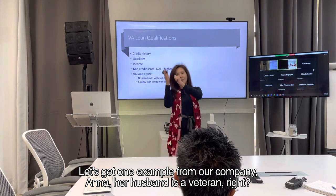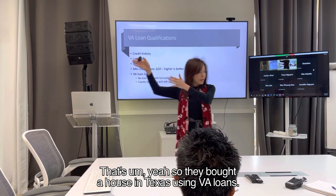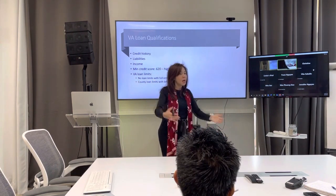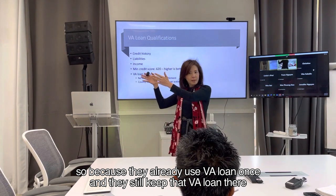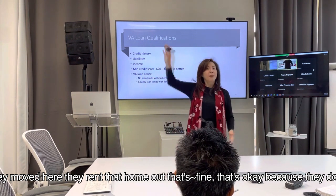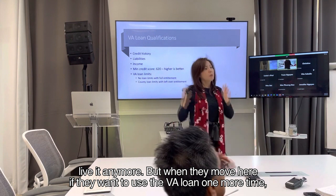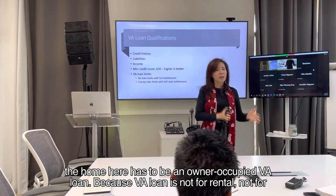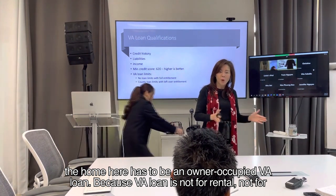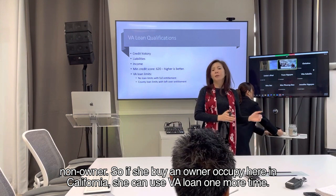Let's take a real example from our company. Anna's husband is a veteran. They bought a house in Texas using a VA loan, but they moved to California and need to buy another house here. They still have that VA loan in Texas and rent that home out — that's fine. But when they want to use VA loan one more time here, the home in California has to be owner-occupied, because VA loan is not for rental or non-owner-occupied properties.